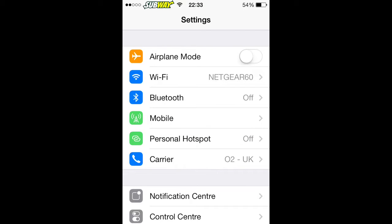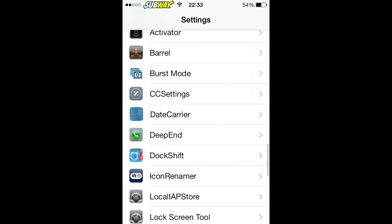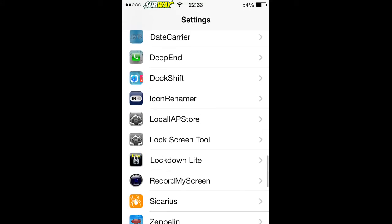Hello guys, Celia Top Tweaks, and today I'm going to show you some of the best iOS 7 jailbreak tweaks that you can get today. So first off, we're going to start with Lockdown.